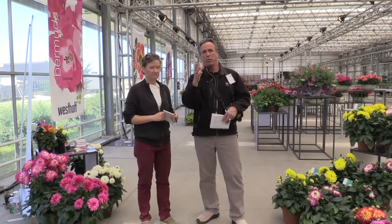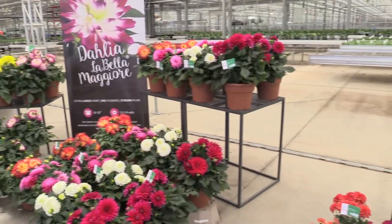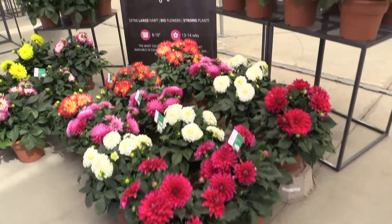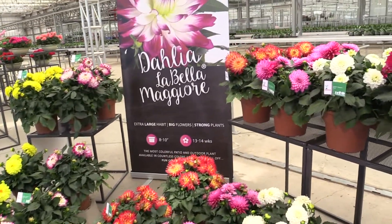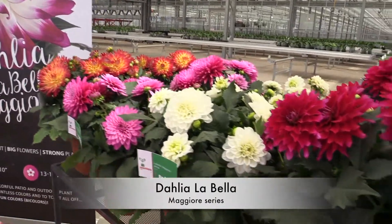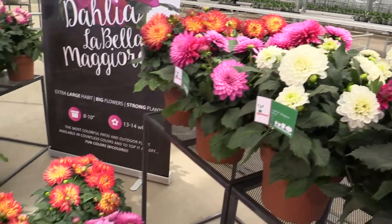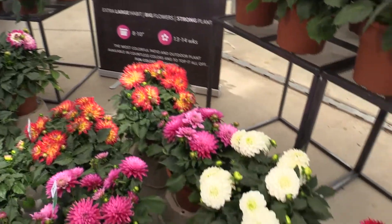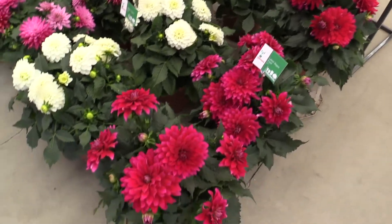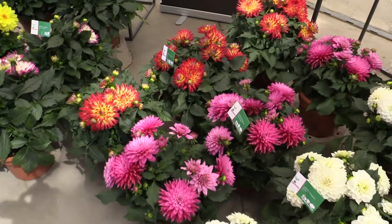Probably two-thirds of their booth is dedicated to dahlias here, so we're going to focus on what they've got, because we haven't seen any dahlias this spring trials that I can think of. This is a brand new series called La Bella Maggiore. Now La Bella is their umbrella for all their dahlias. Maggiore is their biggest series — big plant, big flowers — for eight to ten inch pots, they say. There are six colors, including a couple of bi-colors.